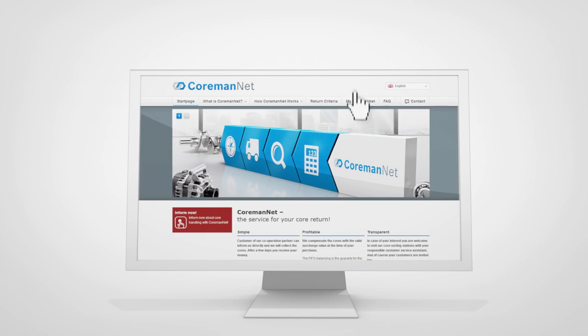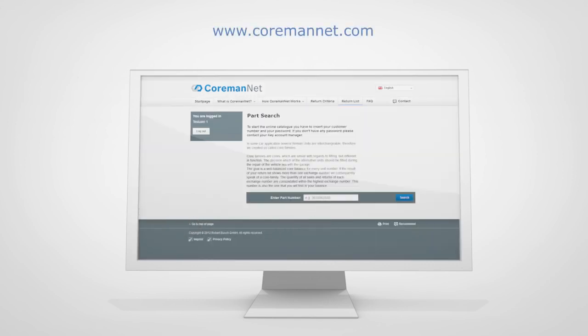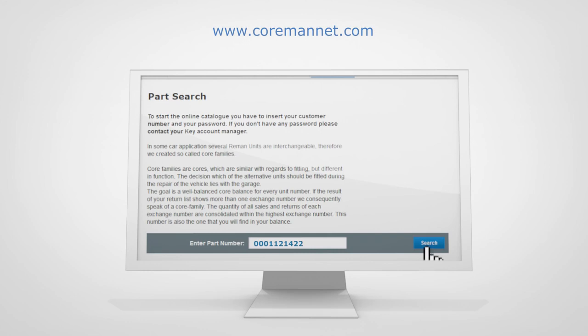In the parts search bar on the CormanNet website, CormanNet.com, you can cross-reference the core number and reman number.